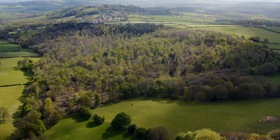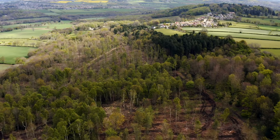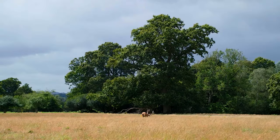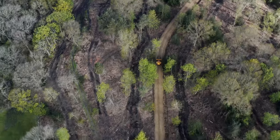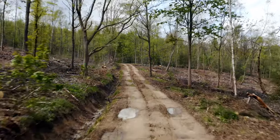660 hectares of ancient woodland have now been restored on 32 Woodland Trust and 10 National Trust sites. Infrastructure improvements will enable restoration of a further 178 hectares.